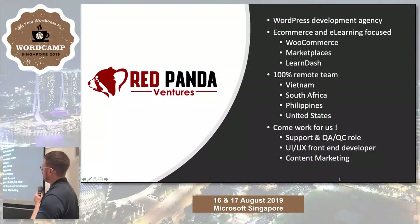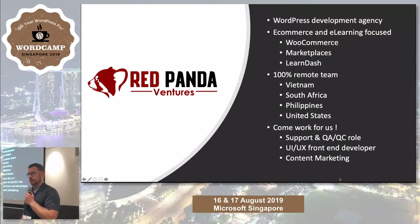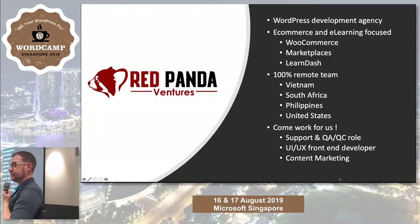RPV is the parent company. We focus mostly on building WordPress and WooCommerce stuff, but we've also just got into building solutions for LearnDash, which I think is the best e-learning platform for WordPress at the moment. We're a 100% remote team, based in Vietnam, South Africa, the Philippines, and soon India. If you want to come work for us, come talk to me later.